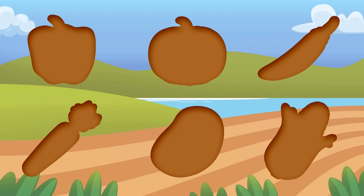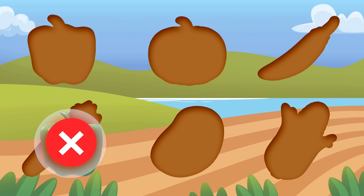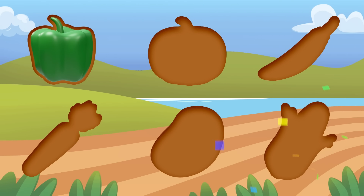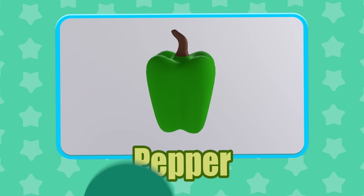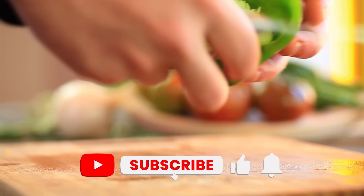Can you guess what vegetable this is? Peppers actually have almost double the amount of vitamin C in them compared to oranges.